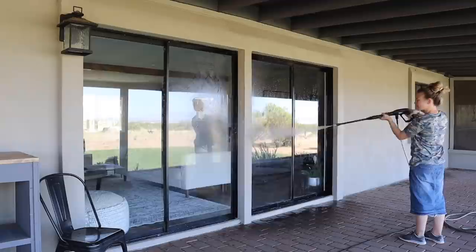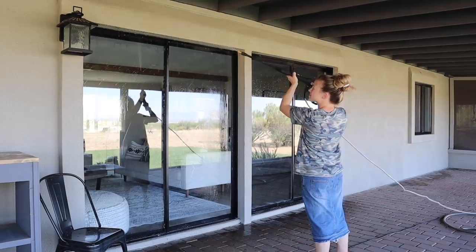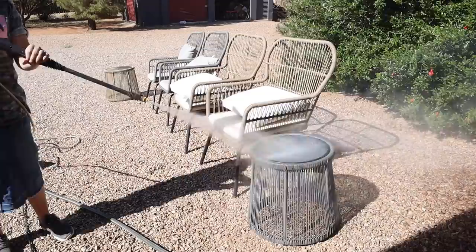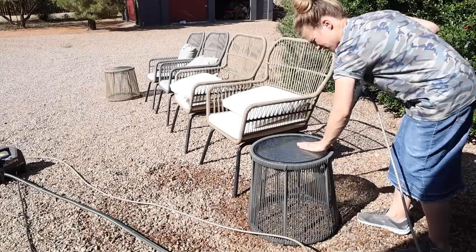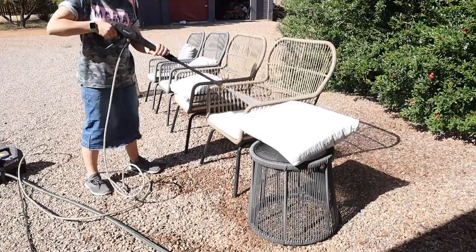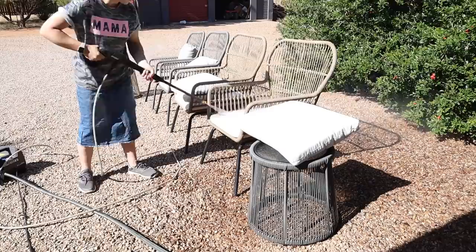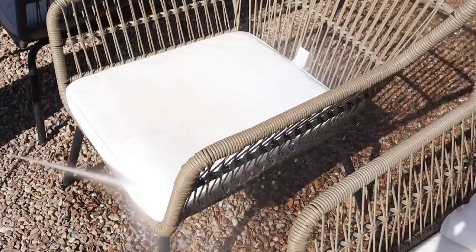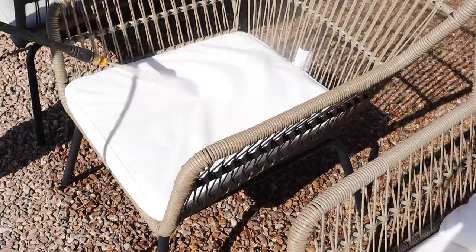We use this pressure washer all the time as well — this is the Ryobi pressure washer from Home Depot. I'll try to have as many things linked down below as I can. I'm pressure washing off the tops of the windows and above the sliding glass doors; a lot of dust can build up on those areas, especially after a windy, dusty, dry winter and spring. Now I'm pressure washing off the outdoor furniture. The cushions on these chairs are really easy to clean with a pressure washer — they were really brown and dirty but no matter how dirty they are I can always get them nice and white again.